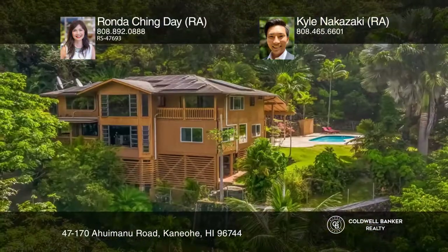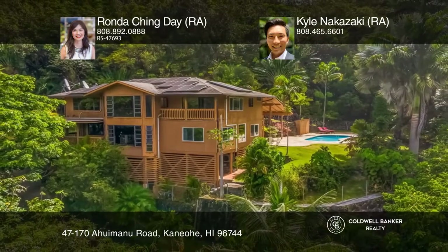See this beautiful home yourself by scheduling a tour with Rhonda Ching-Day and Kyle Nakazaki.